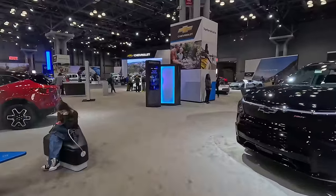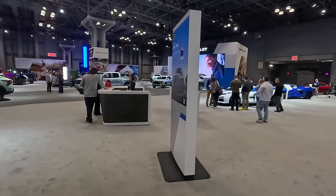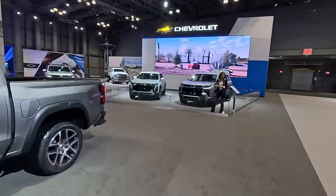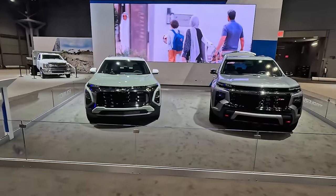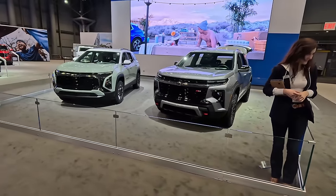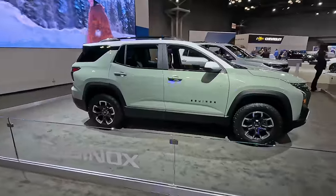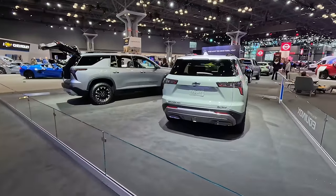Back here behind the gentleman in the green beanie we've got the new updated 2025 Equinox, next to the new Traverse. Traverse finally has a build-and-price page up on the website. This is the first-ever Z71 offering of the Traverse — very interested to see how that performs when we get it into some mud out in East Texas. You can see the design similarities between Equinox and Traverse; they are going boxier, blockier, and more rugged looking.